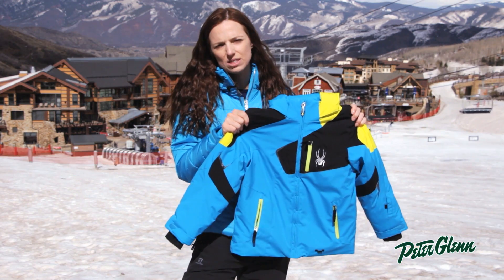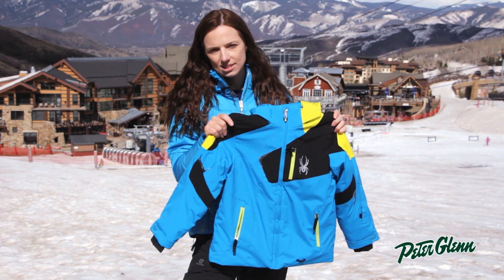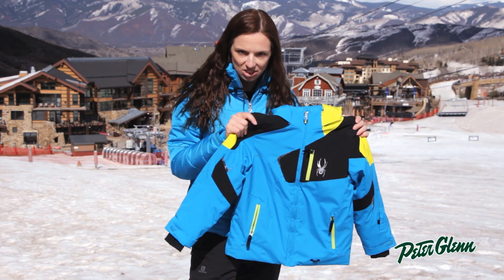As always, Spyder Kids' stuff is made extremely well. It's very durable, so he'll be able to wear this for several seasons and pass it down to his little brother. Thanks for watching, and check out PeterGlen.com for all the best Spyder ski wear.